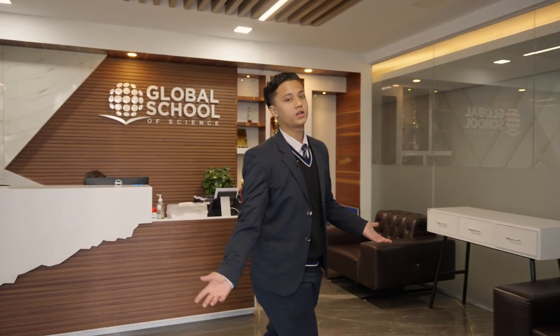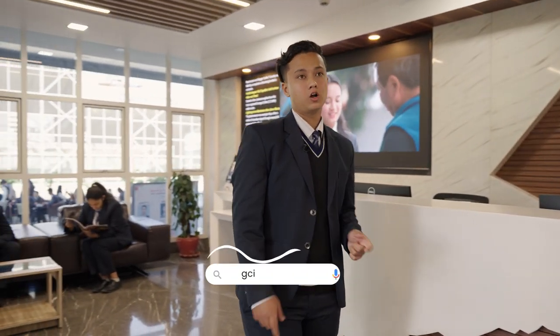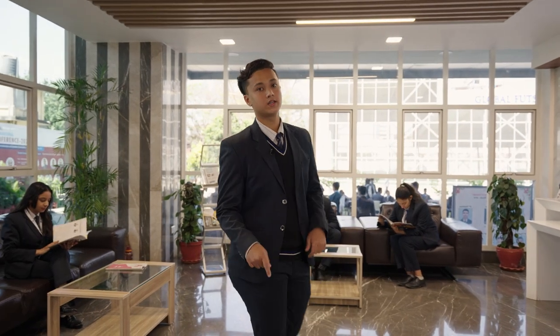Hi guys, here we are in the amazing lobby of Global College International, where you can carry out your enquiries at the front desk. Also, do check out our website for any further information you require. Now I will take you to the classrooms where everyday things happen.